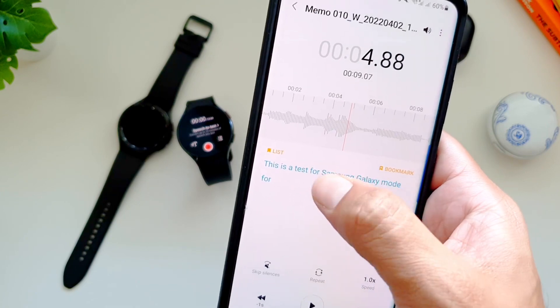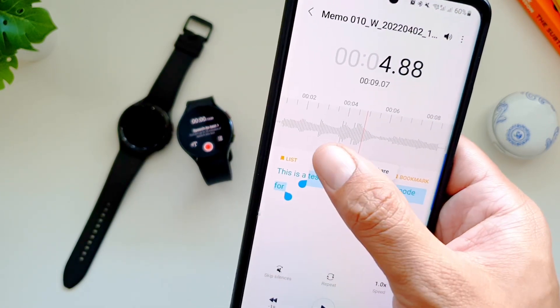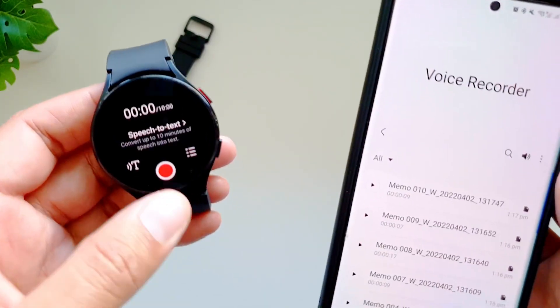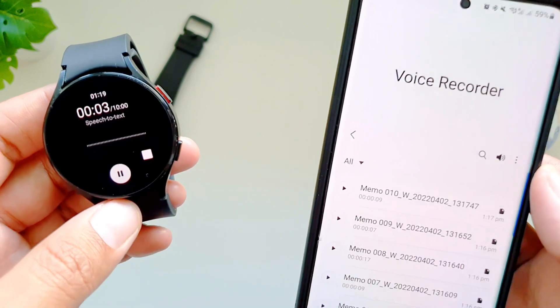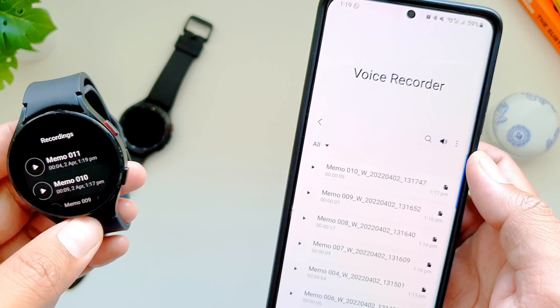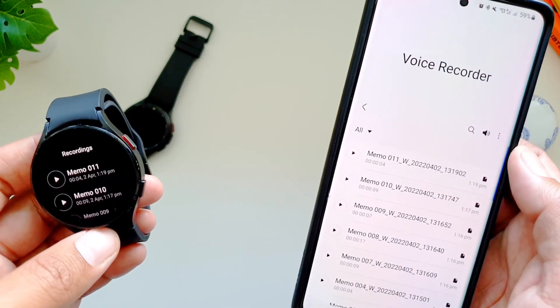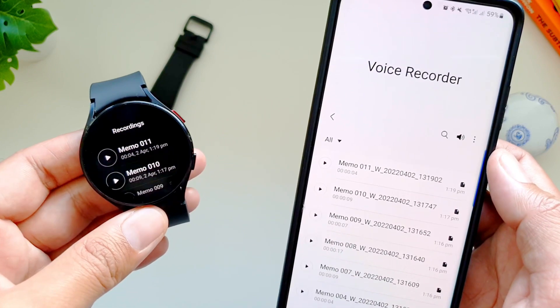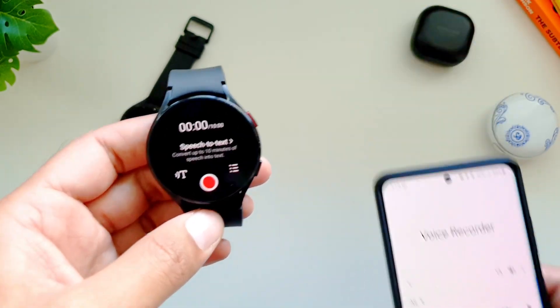You will also see the transcribed text on your phone and you can copy it and use it however you wish. This is how you can use Galaxy Watch 4 to convert your speech to text on your phone quickly and seamlessly. It also does a pretty good job of recognizing speech correctly — it does face some challenges with accents, but otherwise works seamlessly. You can also put the voice recorder app as a shortcut on any watch face to instantly access this feature.